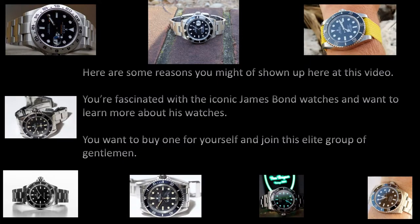Here are some reasons you might have shown up here at this video. You are fascinated with the iconic James Bond watches. You are here to learn more about the watches of James Bond. Or, you're even more serious — you want to join this elite group of gentlemen and own a James Bond watch, taking one step closer to becoming an international man of mystery.